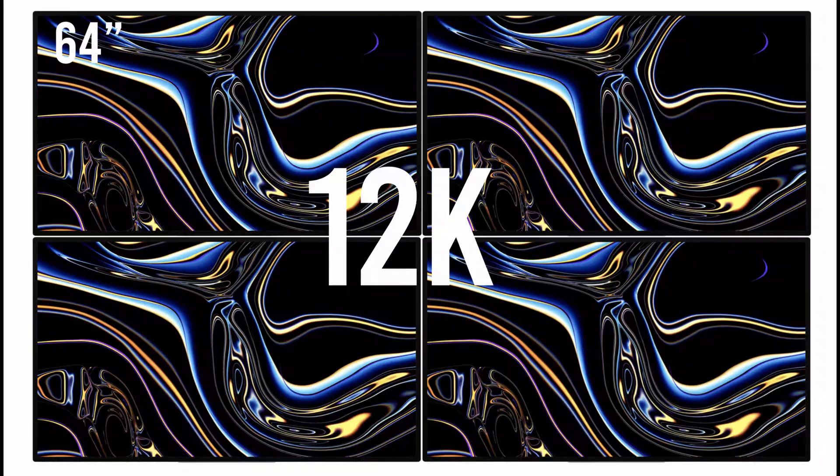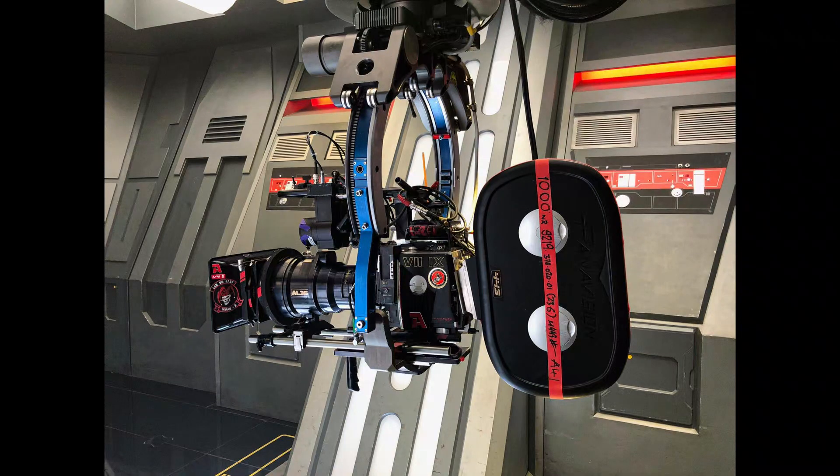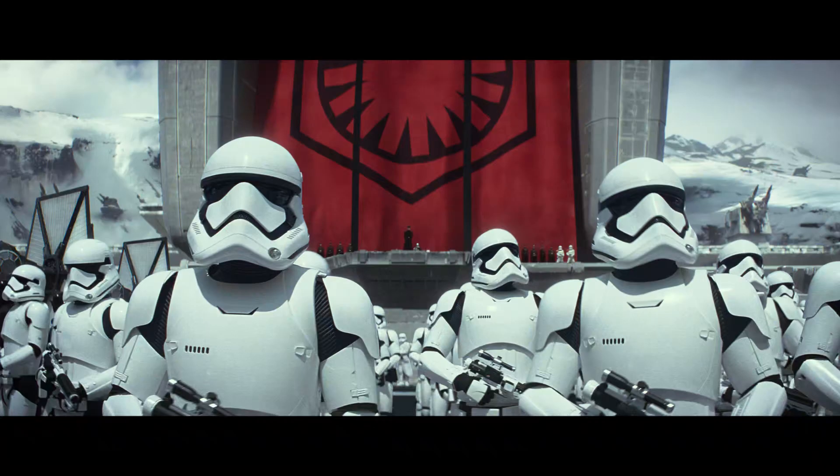So does this mean IMAX theaters are now obsolete? This could be true if you can produce and play back 12K digital video files without the need for old and expensive film cameras plus an expensive projector. For example, film cameras are more expensive than even the Red Helium, with the Panavision Panaflex Millennium XL 235mm film camera used on J.J. Abrams' Star Wars: The Force Awakens costing just north of half a million dollars, making it one of the most expensive cameras in the world.